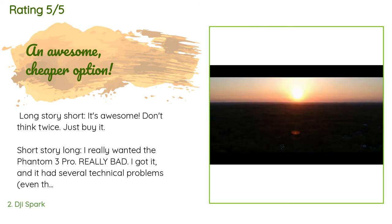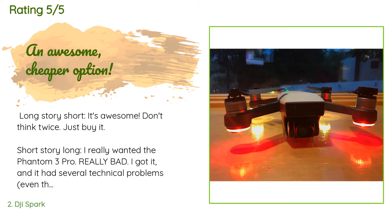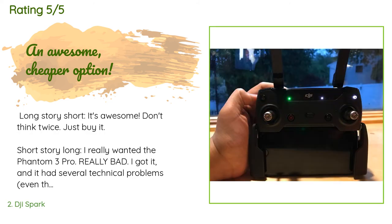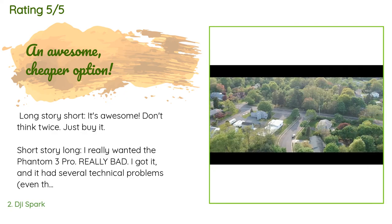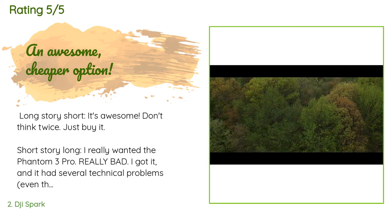A customer said: Long story short, it's awesome. Don't think twice. Just buy it. Short story long, I really wanted the Phantom 3 Pro — really bad. I got it, and it had several technical problems, even though it was new.